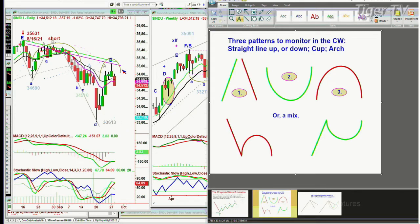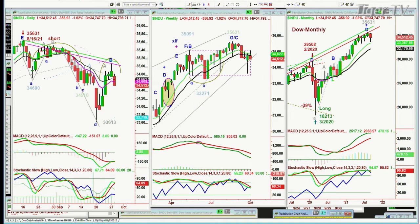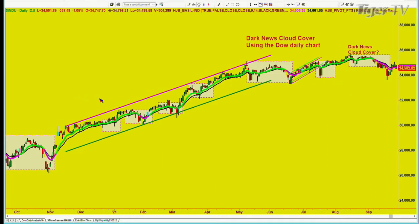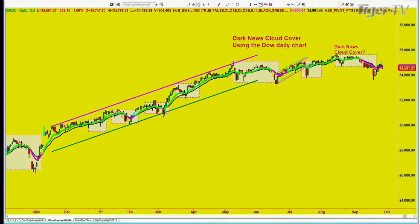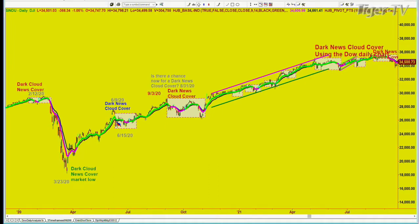This rally turns out to be coincident to a technique I developed over the years called Chapman Wave Dark News Cloud Cover. You can see how often this happened — you've got the rectangle formation that develops and the price goes in this H pattern, makes a successful test, and has a sharp rally.